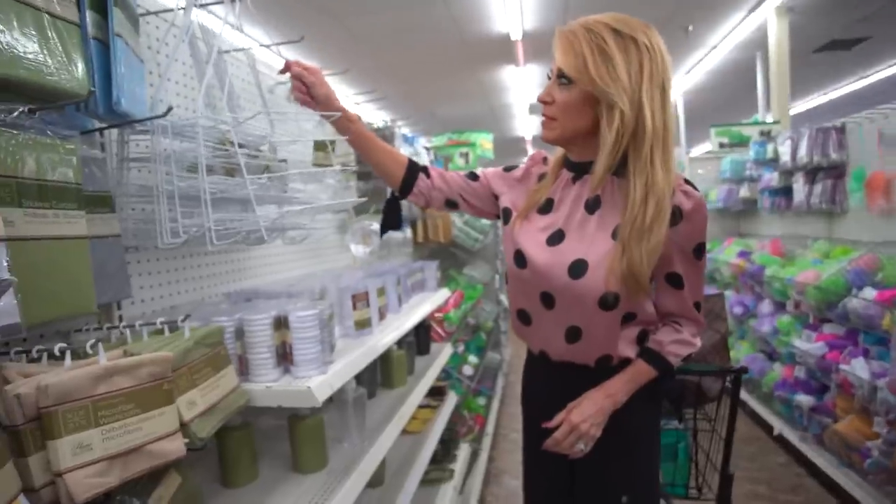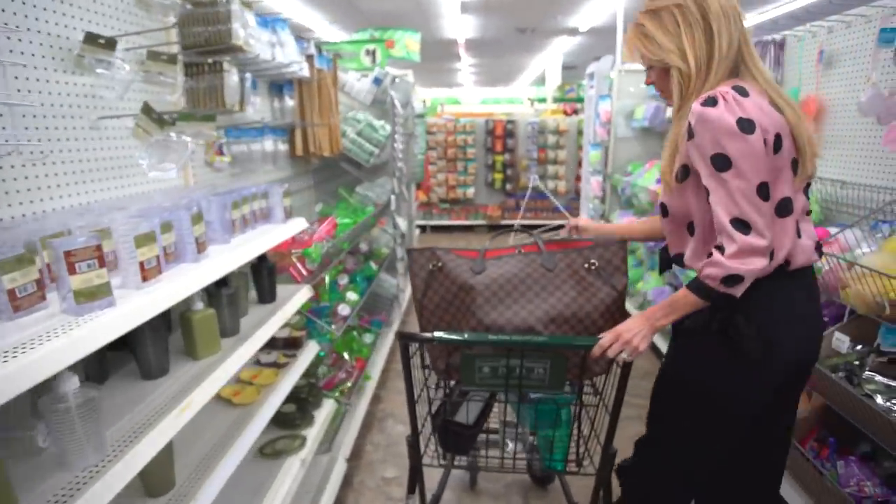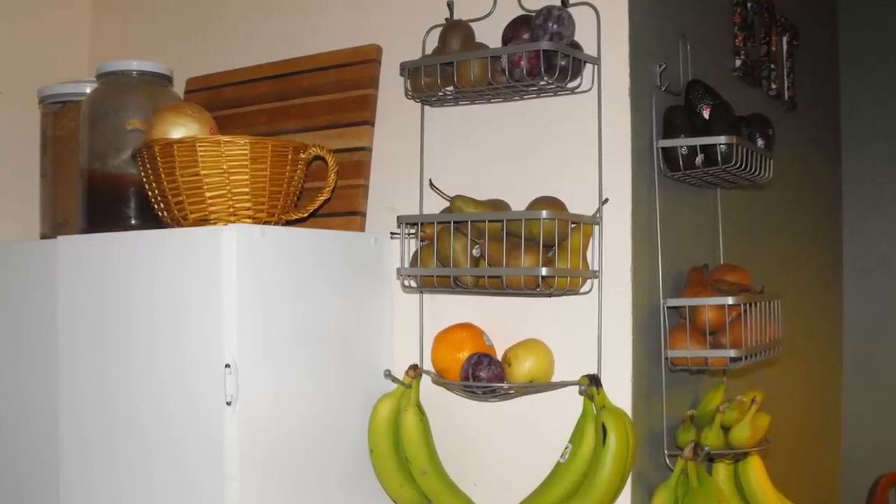Let's move to the kitchen. Number sixteen: a shower caddy. You can repurpose a shower caddy on the side of a cabinet or inside the pantry door to display your onions, peppers, fruits, et cetera.